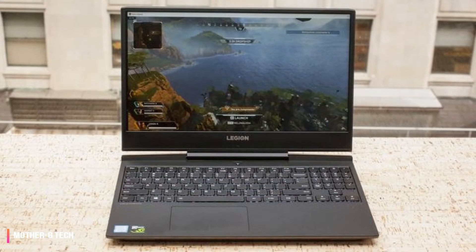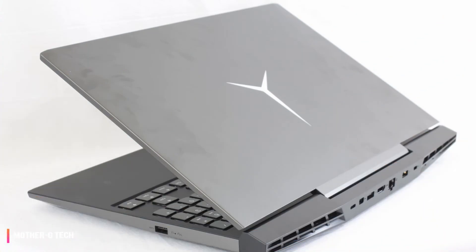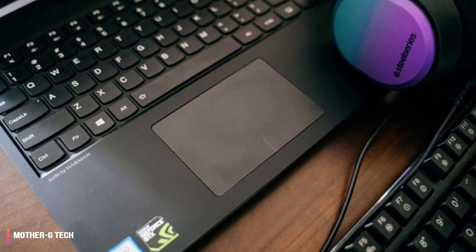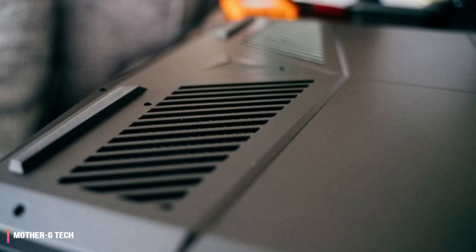The Y7000P is actually a variant of the Legion Y530, and with various customizations can range from $829.99 (about £640 or AU$1,170) to $1,499.99 (about £1,150 or AU$2,115). In terms of design, the Y7000P is somewhat unique in that it offers a mature, minimalist look that is still clearly meant to evoke a gaming laptop.